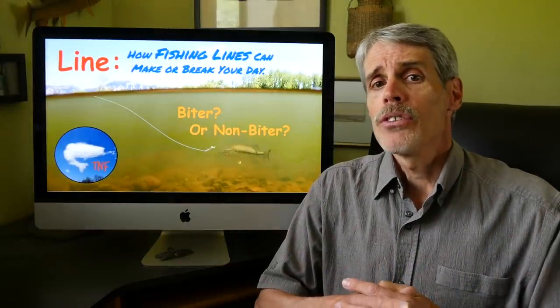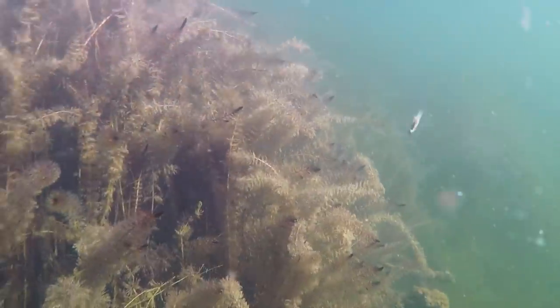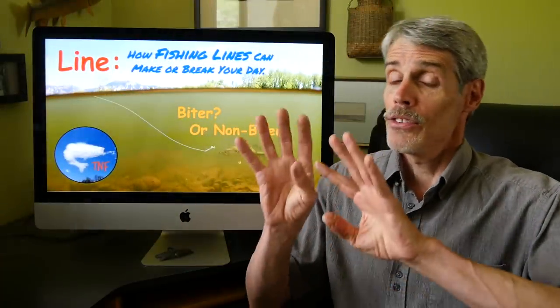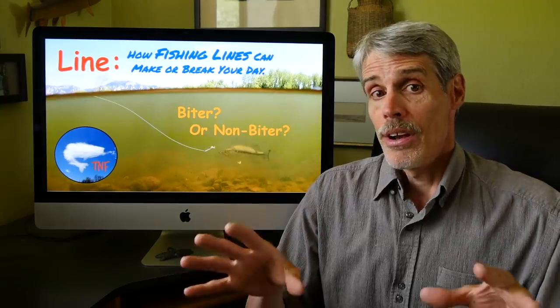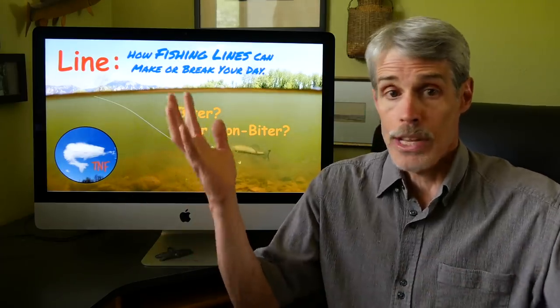Instead, the issue lies in whether our lure is perceived as we would hope — as food — or even what we often must settle for: a prey-sized object that moves in a tantalizing manner close enough to a fish that's in an appropriate mood. This last sentence actually says quite a lot — things we've been exploring and will continue to explore in greater depth on this Nature of Fishing channel.